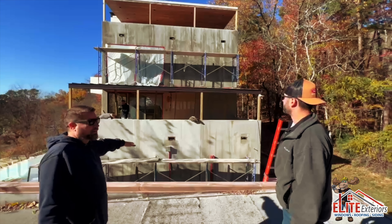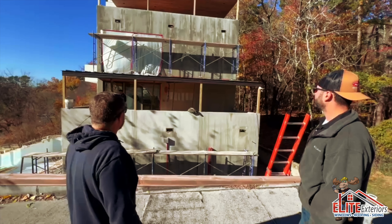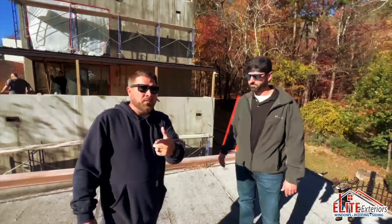We're also going to be tearing up all the balconies and doing brand new tile with a Schluter system under it, and then brand new windows and sliding doors. It's going to be an amazing project — follow us for more.